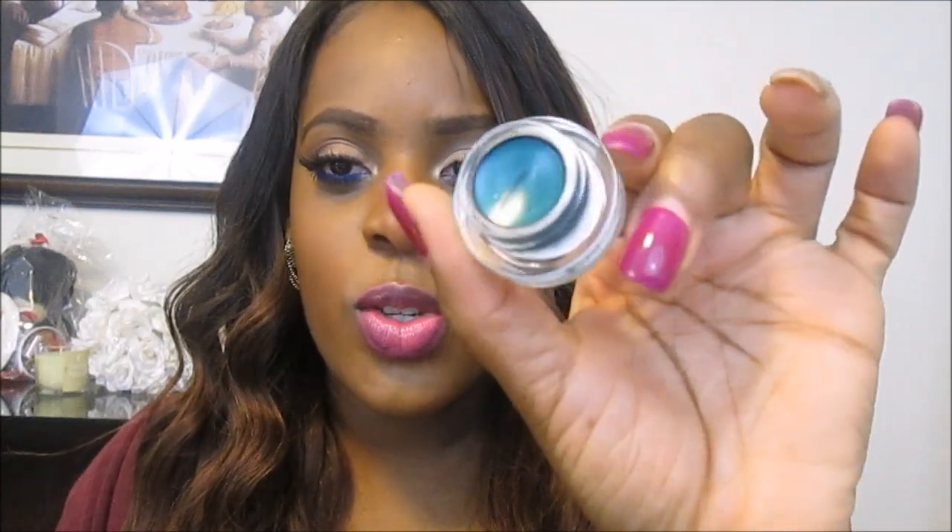I also picked up this Estee Lauder Double Wear Stay-In-Place Gel Eyeliner. I didn't know exactly what it was at first, but I picked it up. It's called Extreme Emerald. It is the prettiest color ever — it's super pigmented, just gorgeous. I had to get it. This was about $8 or $9.